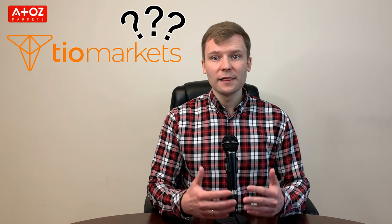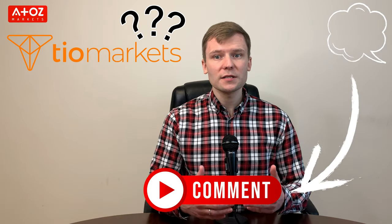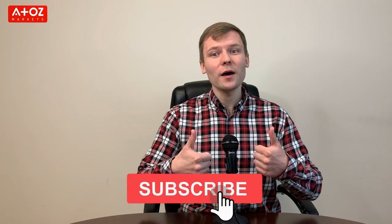Have you used TIO Markets services before? Leave your thoughts in the comment section below. Like this video, give us a thumbs up. Lastly, subscribe and turn on the notification bell so you don't miss any of our reviews or news updates regarding Forex, Crypto, NFTs and stocks.